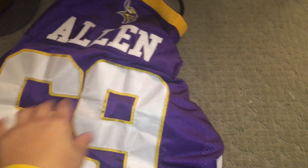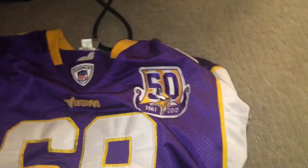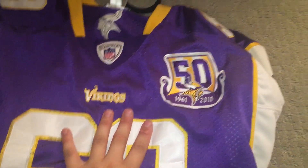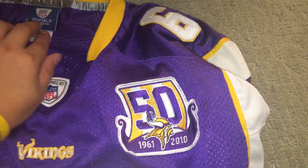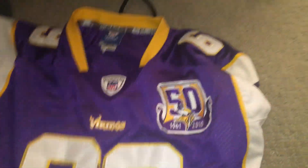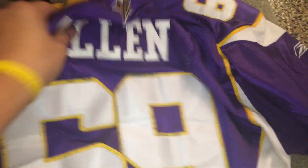I'll start off with the Vikings jersey. It's the Jared Allen — my uncle gave me this. I haven't seen him since I was four years old, and he's awesome. It's a non-field Reebok jersey from when they had the 50th anniversary edition. Jared Allen was like my favorite player — he's retired now, but yeah, it's a pretty cool jersey. It's a little big for me but I love it.